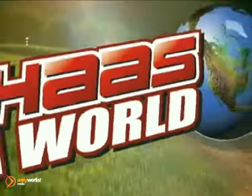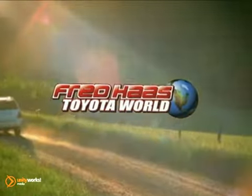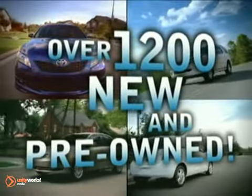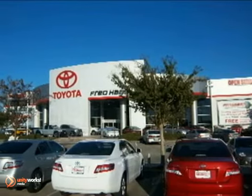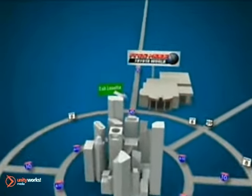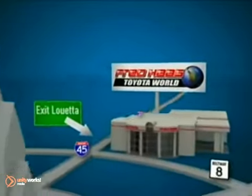Fred Haas Toyota World has been a hallmark of our community for more than 40 years. And with over 1,200 new and pre-owned vehicles in stock, we're sure to have what you're looking for. Come experience the Fred Haas Toyota World commitment to customer satisfaction. We're easy to find on I-45 North at Luetta, just two miles north of 1960.